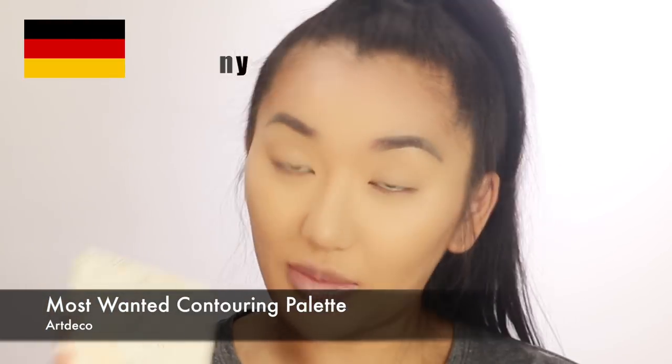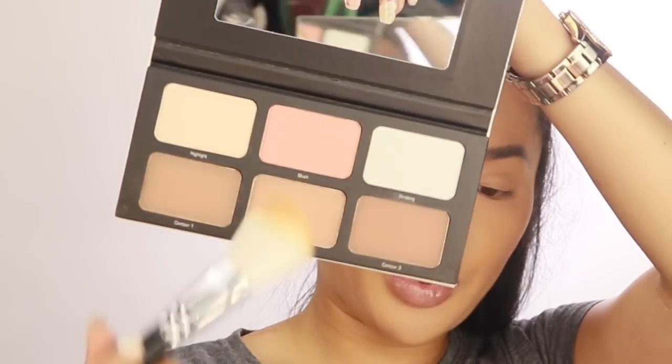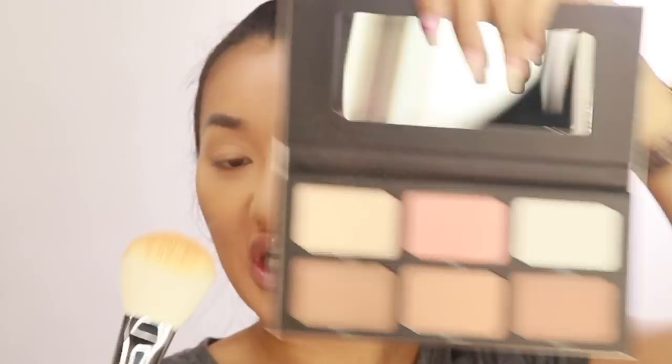To define my cheeks a bit more, I'm using a brand called Art Deco, which is from Germany — similar to Zoeva, which is also German. The packaging looks really cool. There are contour shades from dark to light with warm and cool tones. I'm using contour number one with that Zoeva brush, pressing it on and blending it out — it's quite powdery but very pigmented, so a little goes a long way. I'm also picking up a little of the blush shade on the apples of my cheeks.